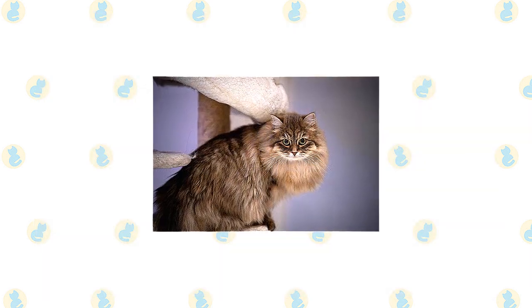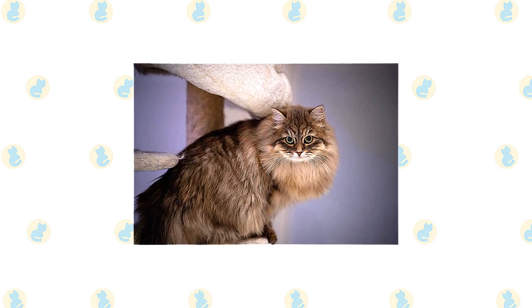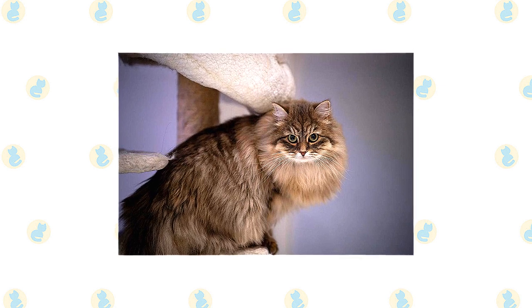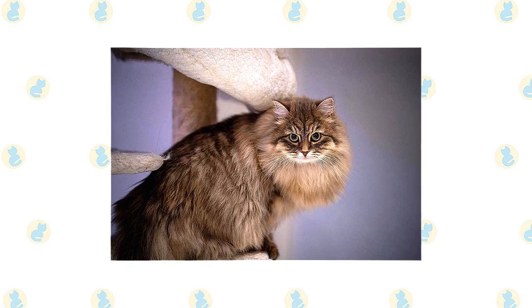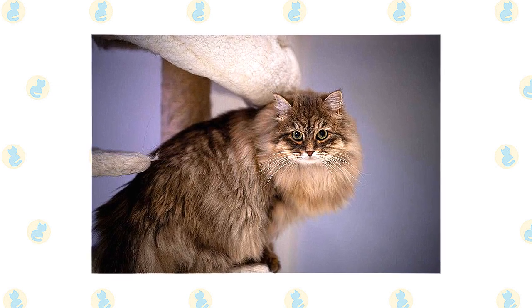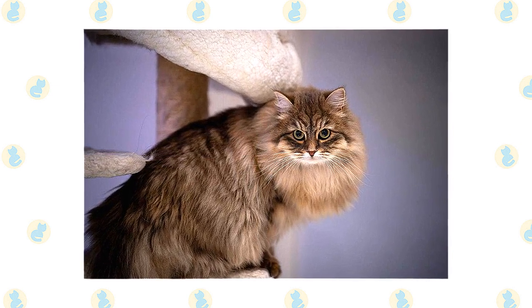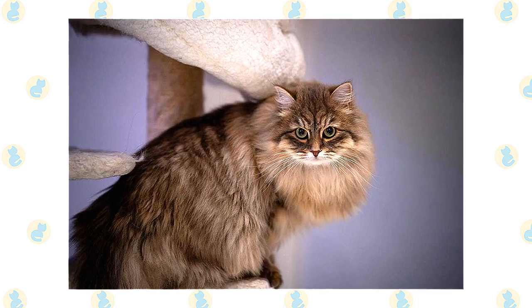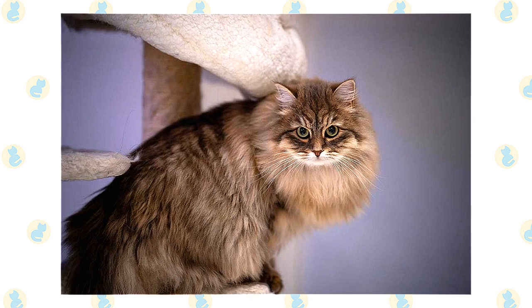He looks powerful and alert but gazes out at the world with a sweet expression. His head is a modified wedge with rounded contours, broad at the top and narrowing slightly at the muzzle. Medium-large ears are well furnished with tufts of fur. The nearly round eyes can be green, gold, green-gold, or copper. White Siberians or Siberians with white patches may have blue or odd eyes. His body is muscular and he has big round paws with tufts of fur and a thickly furred tail.